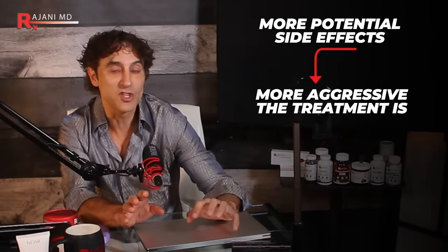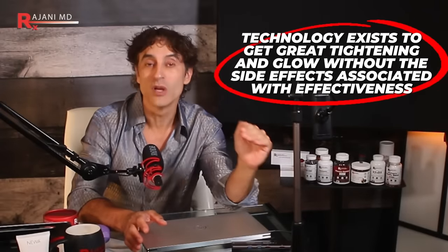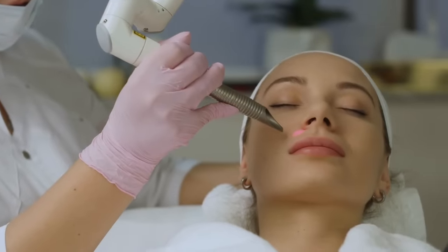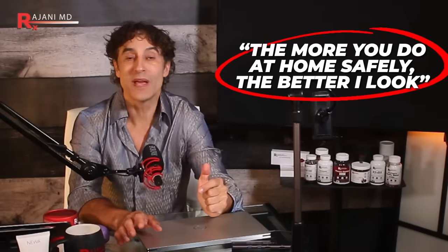The second big issue is results. How many people get a device home and it doesn't work? Traditionally, the game was: the more potential side effects, the more aggressive the treatment, the better the results. But in 2024, this is no longer the case. The technology exists to get great tightening and glow without the side effects traditionally associated with efficacy. Many practitioners are scared to have you do things at home, but I feel quite the opposite — the more you do at home safely, the better my patients look.